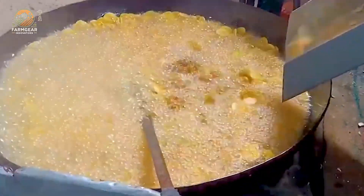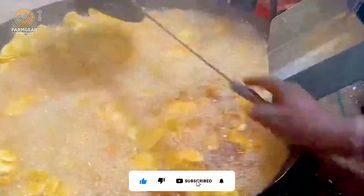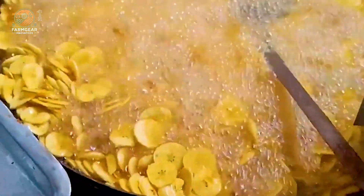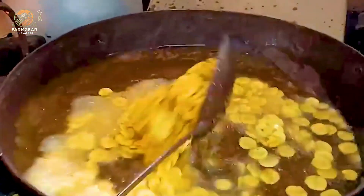Once fried, the chips are quickly cooled to lock in that crunchiness and then packaged into 150-gram bags. This ensures they remain fresh and flavorful for consumers. The dedication of the workers in this facility is palpable — they take immense pride in creating high-quality products that bring joy to families everywhere.